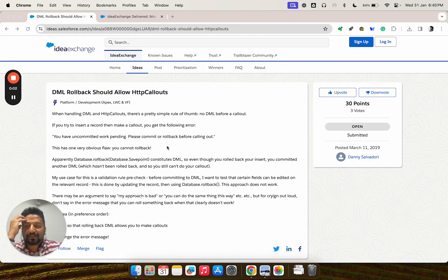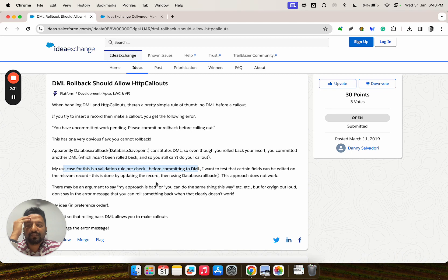As they say, it all starts from an idea. Danny posted his idea in 2019 — he was struggling with making DML and callouts together. His situation was basically that he wants a validation rule pre-check before committing to DML and before making a callout. He correctly noted that database.rollback is considered a DML as well, so you cannot get out of this circle when you are stuck in it.